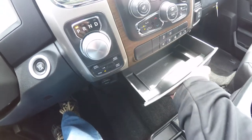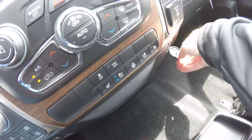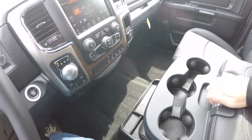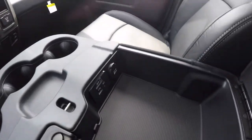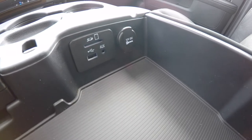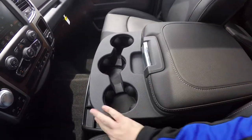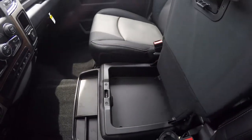A nice feature is the pullout tray, and to the right you have a USB charge port and a 115-volt AC outlet. There are three cup holders across the center armrest with a generous amount of storage, plus a coin holder. Inside the armrest storage you have an SD card reader, USB port, auxiliary input jack, and a 12-volt power point. Lifting this up reveals the third seat option, and underneath that is additional storage.